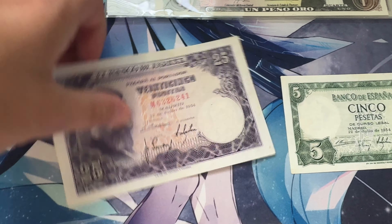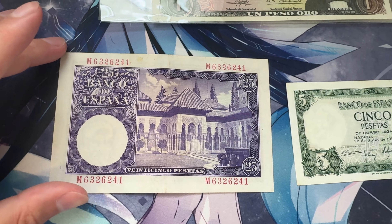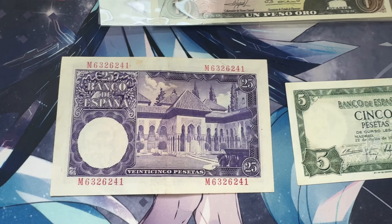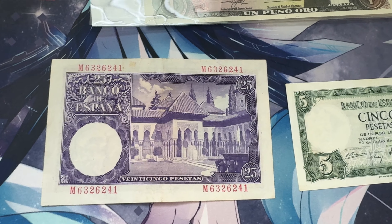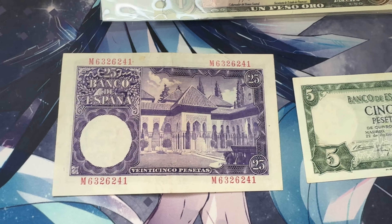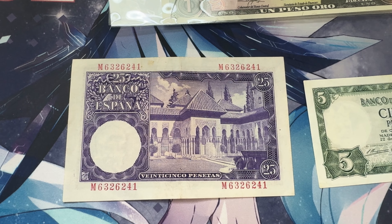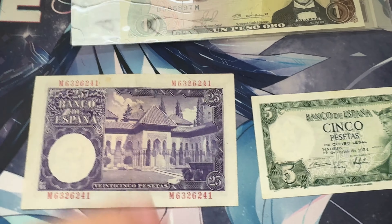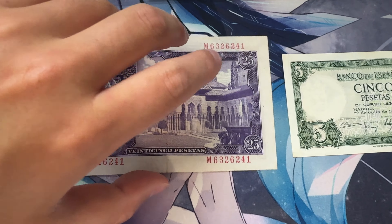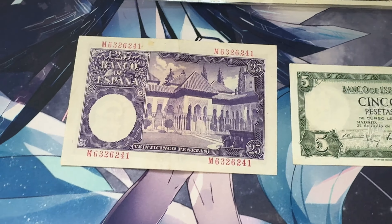I'm doing this with one hand right now. And on the reverse, you've got this beautiful artistic depiction. It says Banco de España on the left with a 25. It just looks great. I really do love that. It's one of the reasons why I love collecting the older Spanish currencies — because of that artistic, basically like painting style.